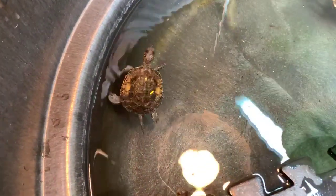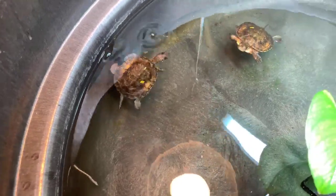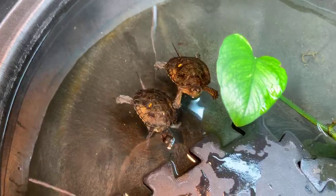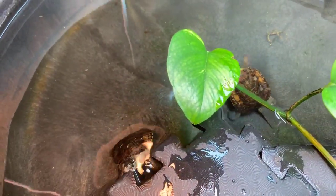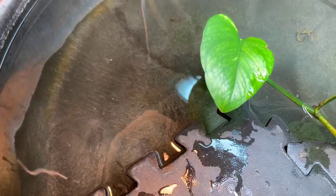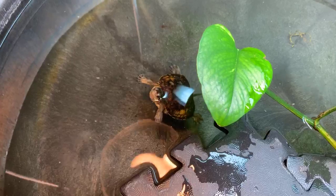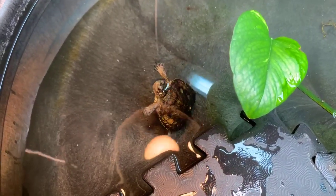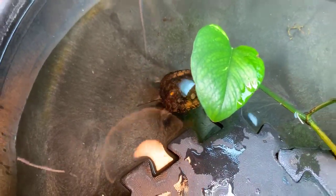Jude is asking if this kind of turtle can pull its head all the way into its shell. No, this kind of turtle cannot do that. They can pull their heads partially into their shells, but the only turtles that really can close up their shells are box turtles — they actually have a hinged shell. Mateo is asking, when are you going to release these guys? Hopefully, assuming life goes back to normal in a few months, around the end of the summer. These guys have to be over 50 grams for us to release them back into the wild.